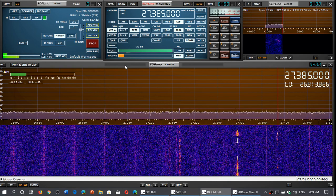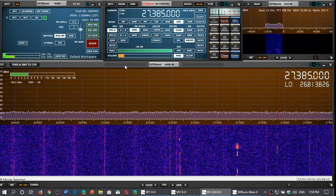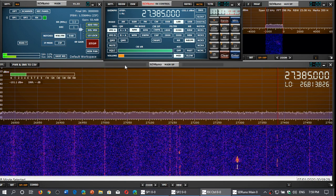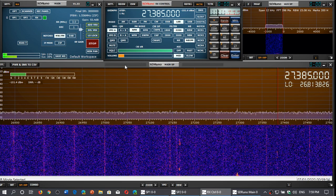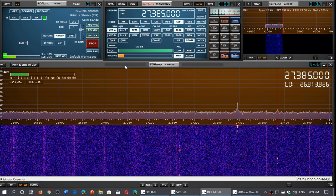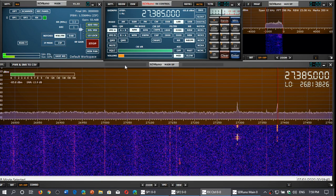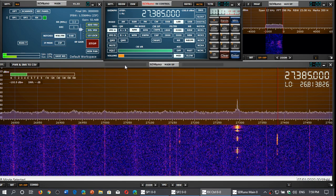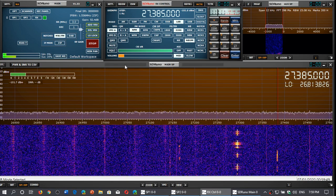So why am I so interested in the CB band? There's less activity than there used to be. Anybody that listened to those frequencies in the 70s or 80s remembers the craze of CB radio — it almost seemed like everyone knew somebody with a CB in their car or home. One of the interesting things about the CB band is that you never know what you can hear; there are all sorts of surprising things happening there.